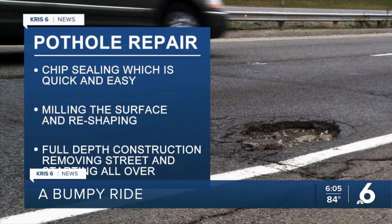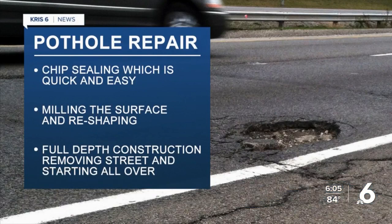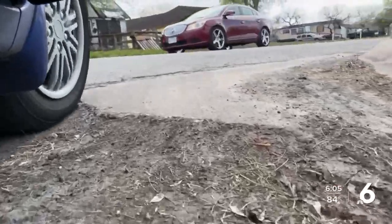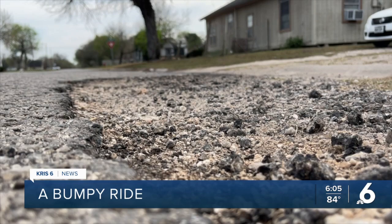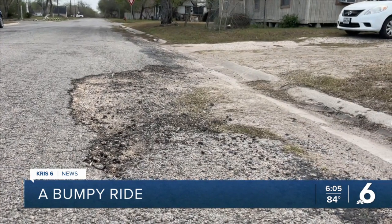There are three ways to fix potholes. The city manager says when Kingsville streets were first built, designers did not anticipate the type of traffic we have nowadays. "We can tell there were times when they were most likely challenged on how to build a quality street back then, and so what we have to get back to today is replacing those streets."